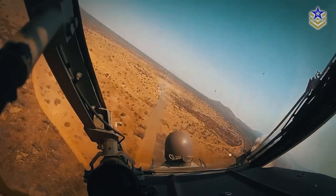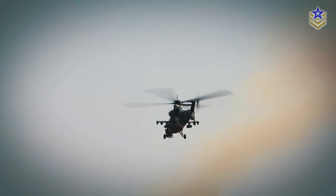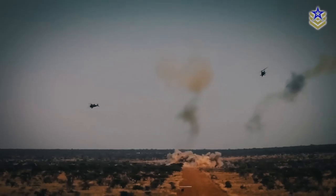Despite being utilized in a variety of missions such as peacekeeping operations and anti-piracy efforts, the Rooivalk has not yet been deployed in actual combat.